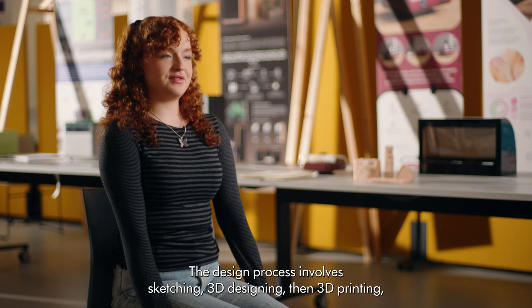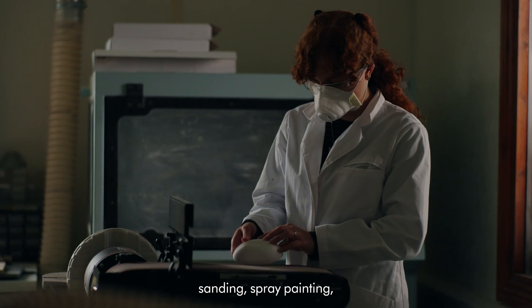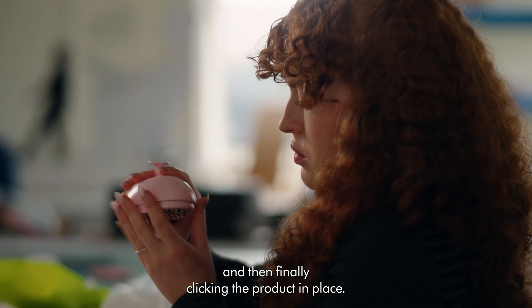The design process involved sketching, 3D designing, then 3D printing, sanding, spray painting, finding electronics and soldering them together, and then finally clicking the product in place.